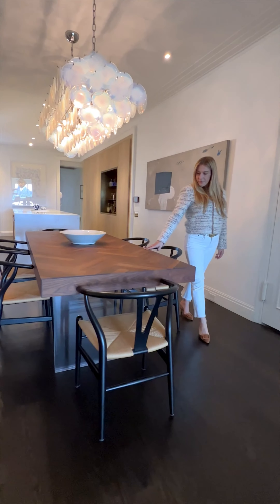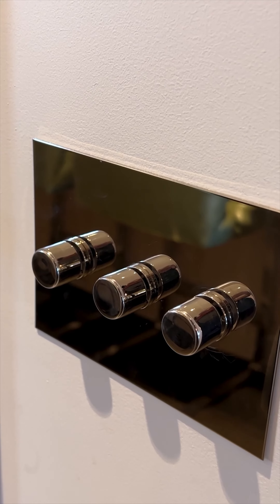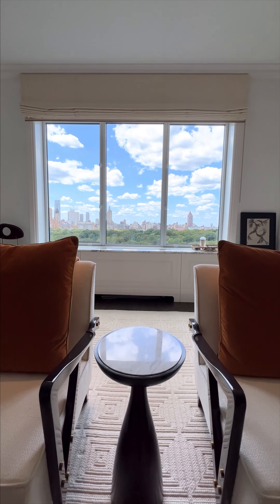Beautifully restored original hardwood floors, custom millwork, Waterworks fixtures in all of the bathrooms, Forbes and Lomax light switches, and nine-and-a-half foot ceilings.